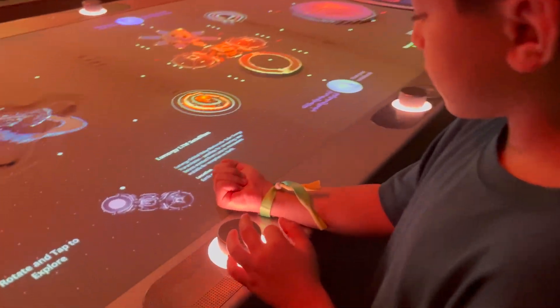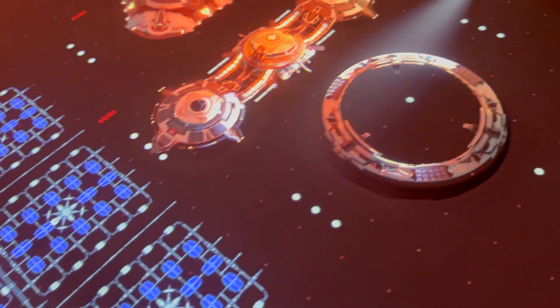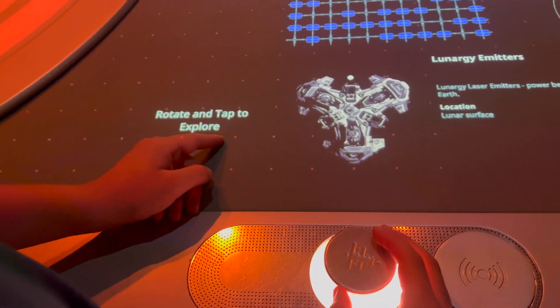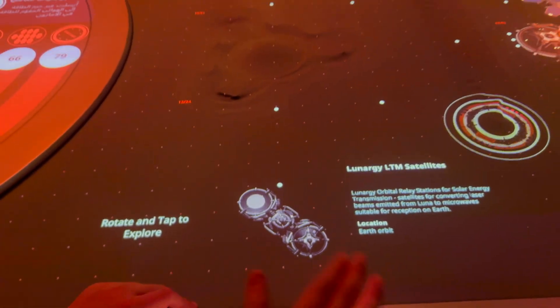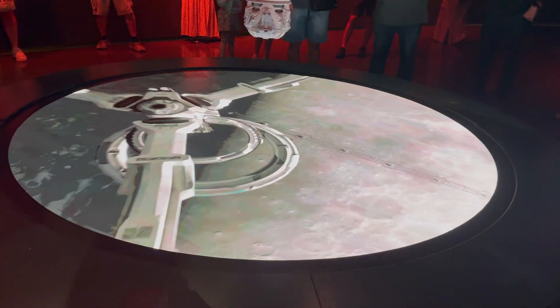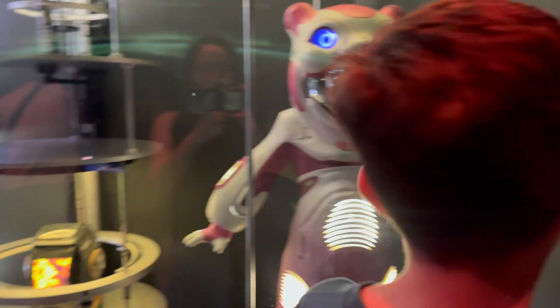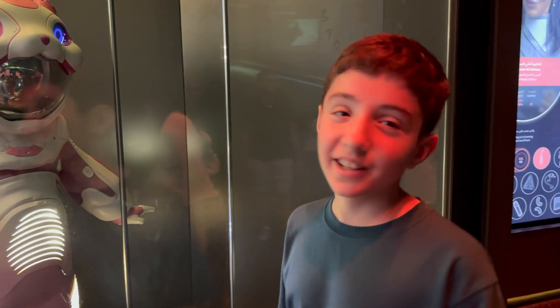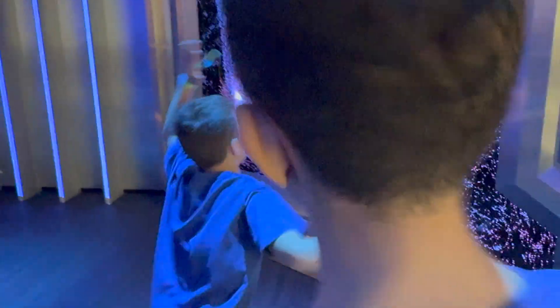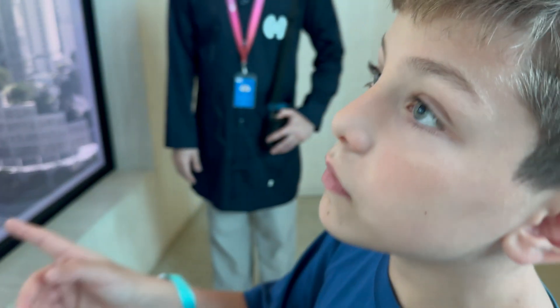The planet Earth is the third planet and one of the most important planets in the world. Being able to wear this looks so cool but also so weird at the same time. This is what it might look like in the future — we're going to have taller buildings than the Burj Khalifa.